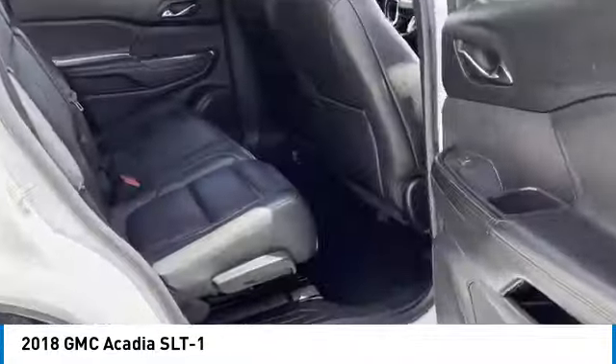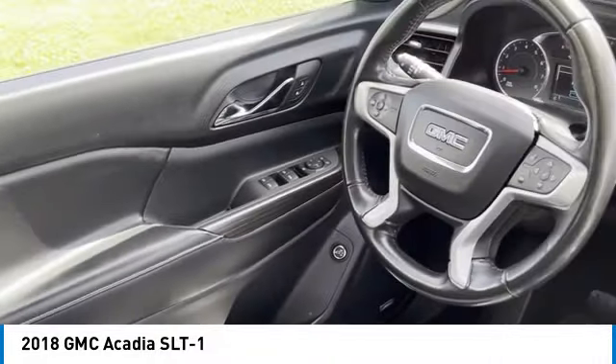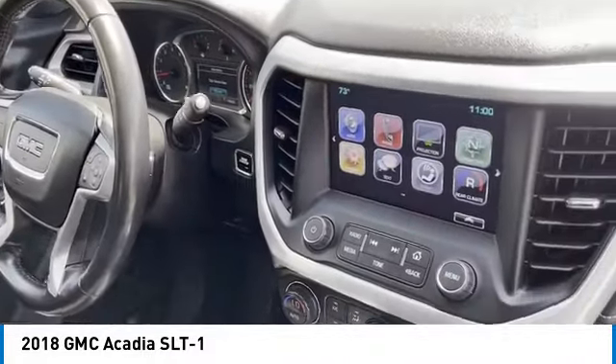Here are some of this vehicle's great options: all-wheel drive, aluminum wheels, heated side mirrors, daytime running lights, remote keyless entry, fog lights, remote trunk release, mirror memory, cruise control, and child safety locks.